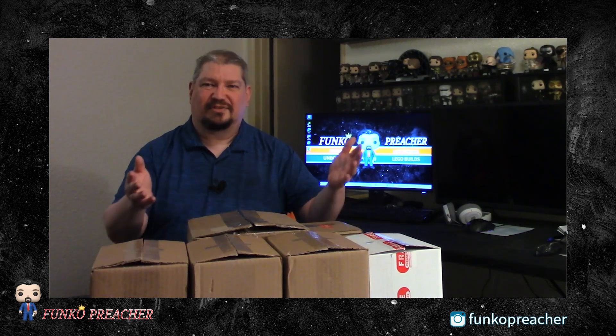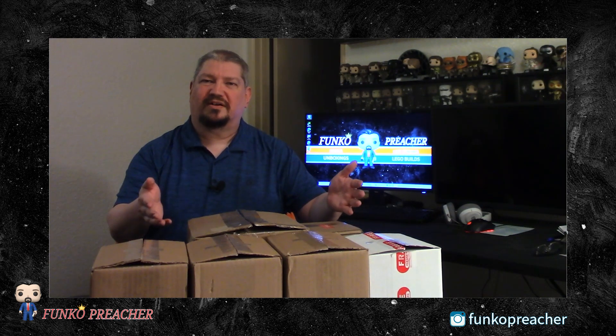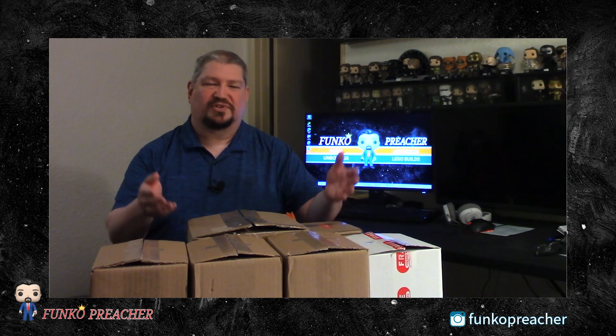Hey everyone, I have some auction wins from Encore. Stick around and we'll see what we got.